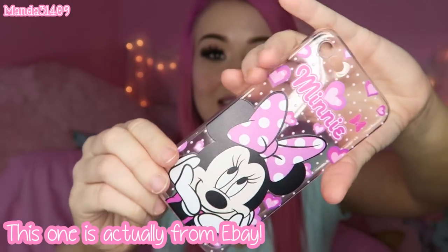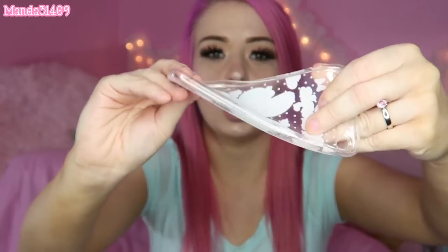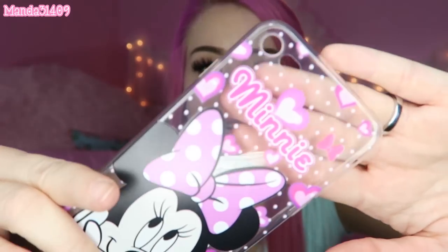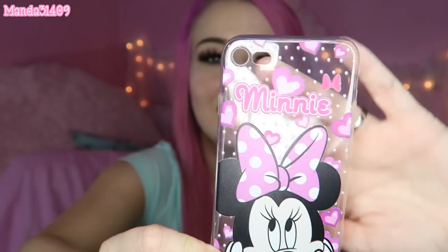The first one I got is this Minnie Mouse one. You can see it's kind of a flimsy silicone plasticky type — it's just kind of clear so you can see the back of your phone through it. It has Minnie on there, says her name, and it's just so pink and adorable.